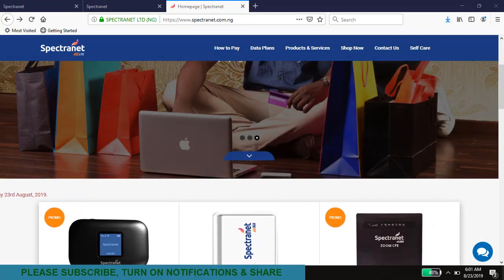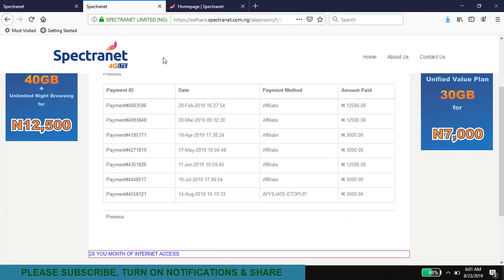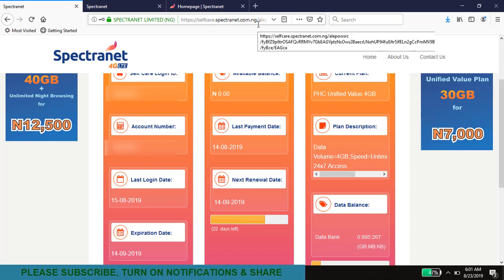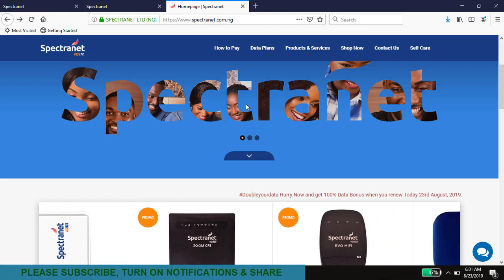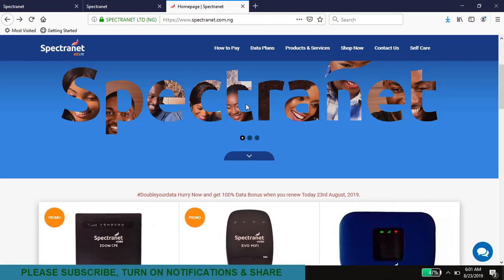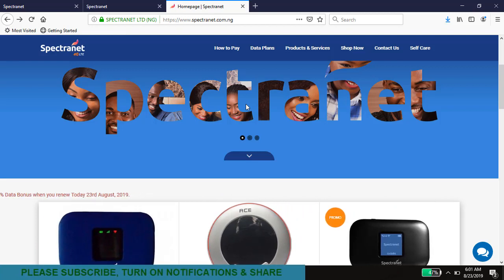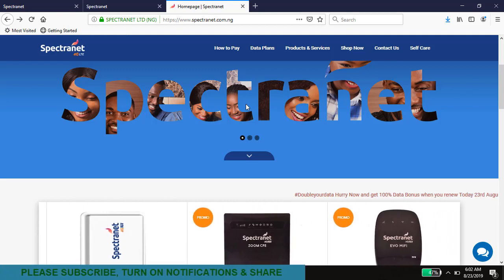For every other day of the week, keep tabs on their website. One reason I decided to mention this is that most things you do are going to be on the SafeCare portal — like changing your account name or making payments. That's at selfcare.spectranet.com.ng. What that tends to do is take your attention away from their primary homepage, which is where you get notified when they have a double data plan. Ideally, they send SMS to the registered mobile phone number and email to the registered email address.